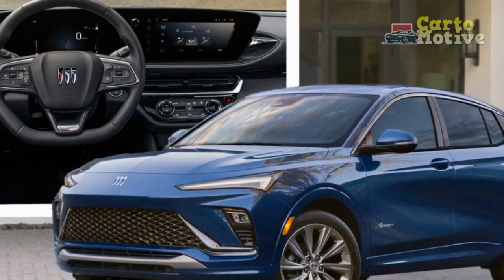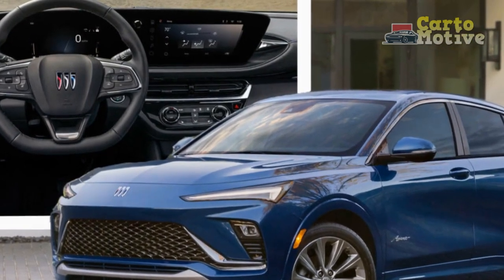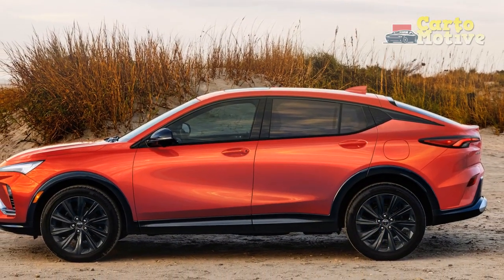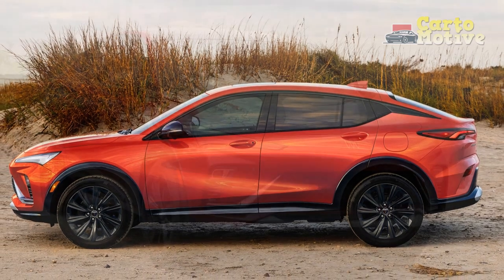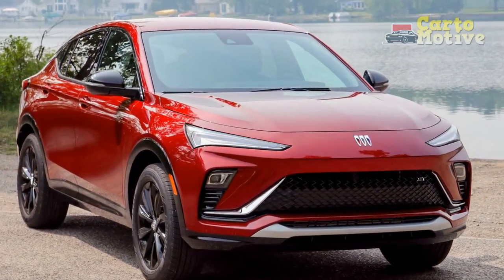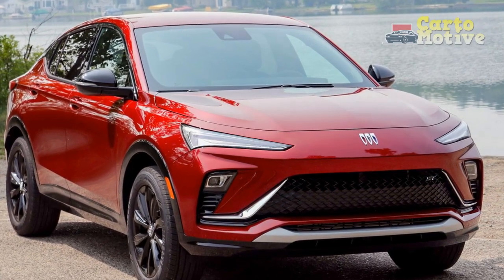Fuel efficiency: The hybrid powertrain in particular is designed to offer excellent fuel efficiency, making it a fuel-conscious choice for environmentally conscious drivers. It aims to maximize the use of electric power at lower speeds and seamlessly transitions to gasoline power when needed.